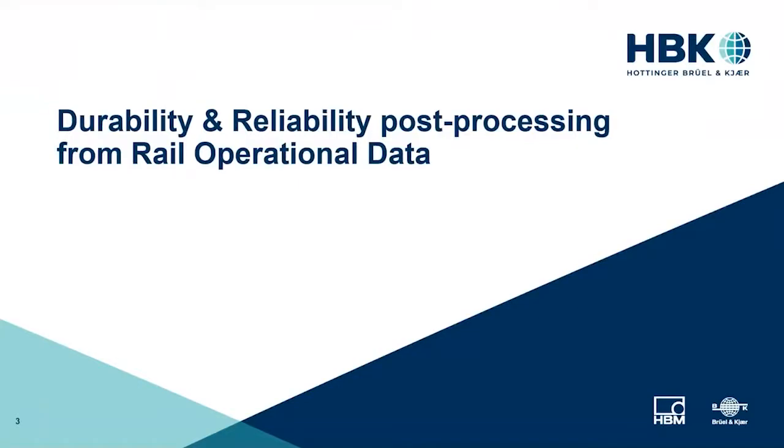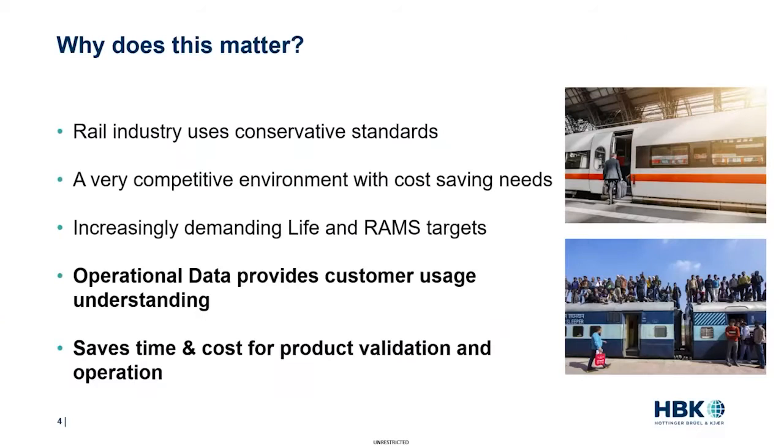Today's presentation will discuss how operational data can be used to improve the durability and reliability of your products. This is a very broad topic, and we have 15 minutes to cover it, so I'll present a number of case studies and applications without going fully into the details of each one. This is a growing need for our customers because the rail industry mainly uses national and international standards, which tend to be conservative, usually leading to over-design of equipment.